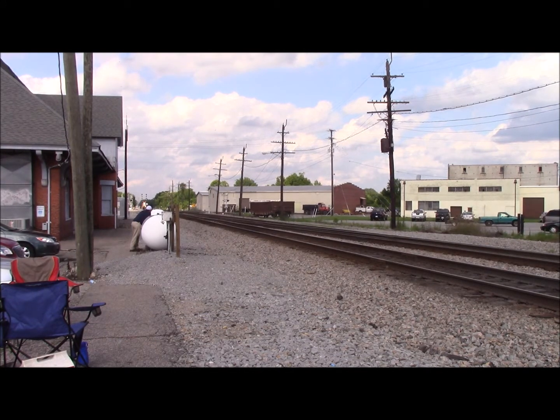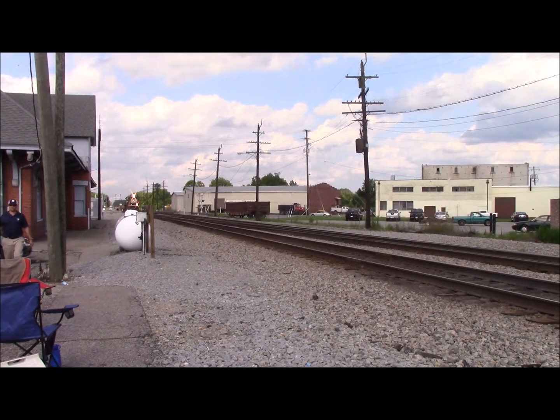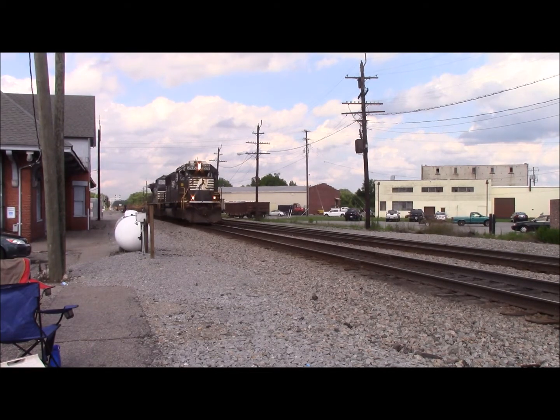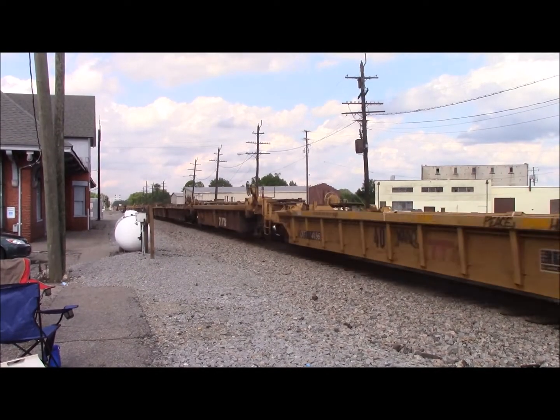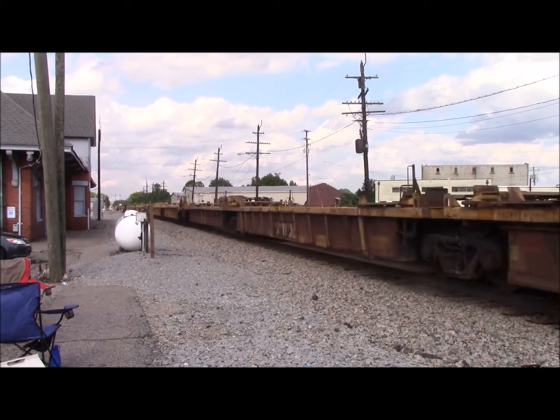It looks like we have a standard cab SD70 on the point — SD70 with a piercing P5 horn! It is an SD70! Yeah! 25! 35! Alright! With NS 23Q 206!